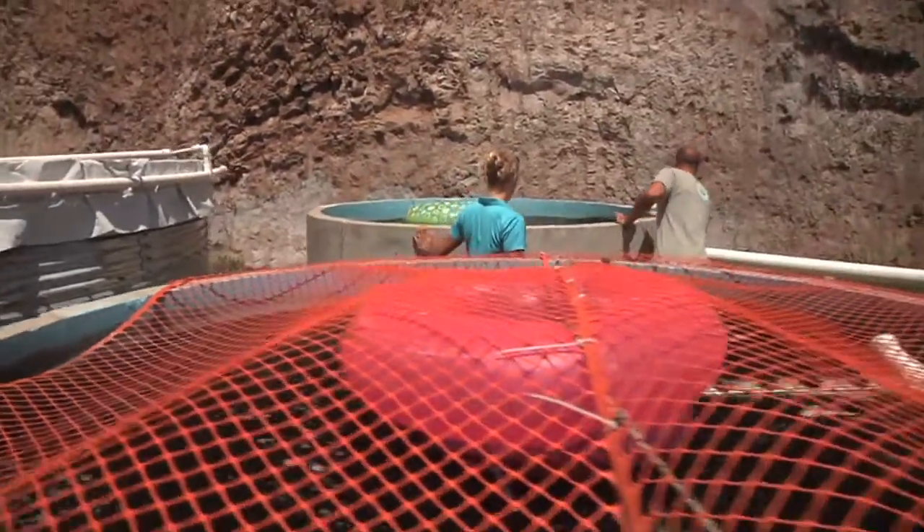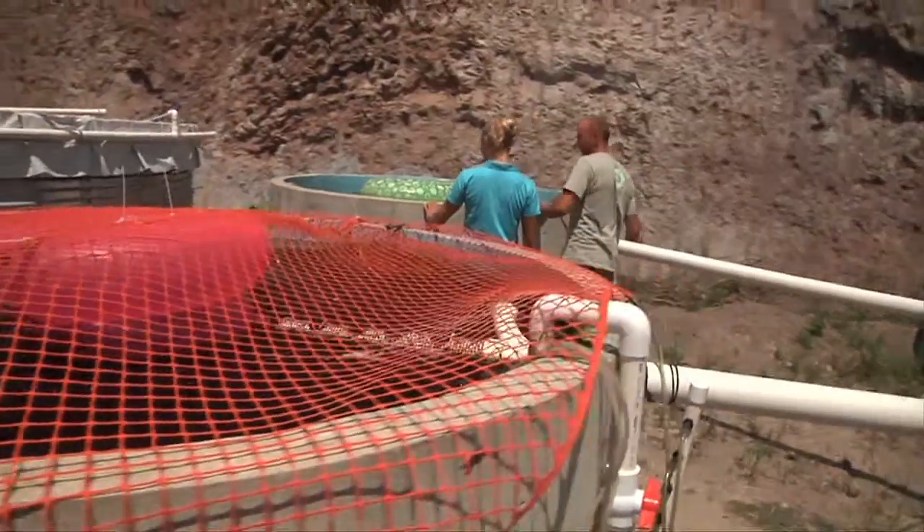Are these made out of concrete? Yes, these are concrete tanks. We stock 4,000 fish per big tank. And they'll be grown to between one to one and a half pounds, so we'll have between 4,000 and 5,000 pounds of fish in these tanks when they're ready for market size.